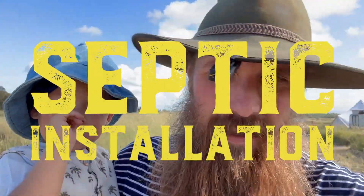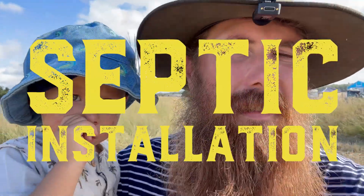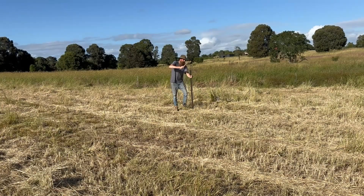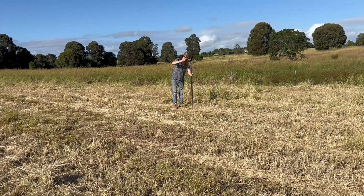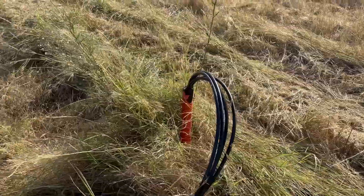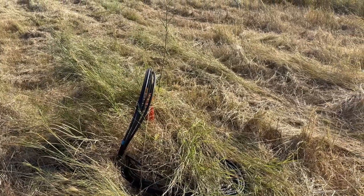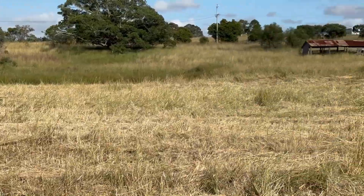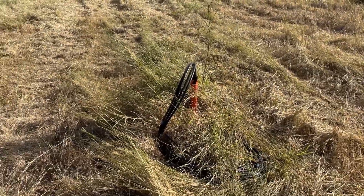The day before the install, a lady from the septic company called and asked me to put a star picket into the ground where we want the system to go. So we're just out at the house site picking a spot. By the next afternoon we should have the septic tank in and installed. I also need to set up a power box — I've got an electrician coming to set up a pole with circuit breakers to run power from our house site box to the septic system.